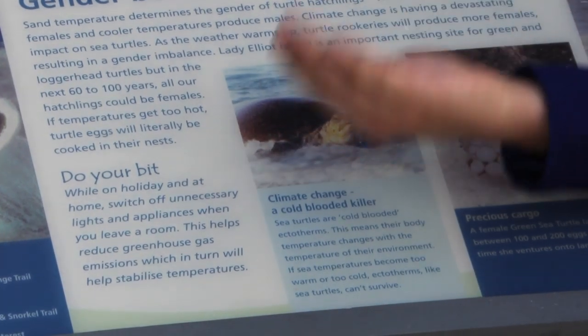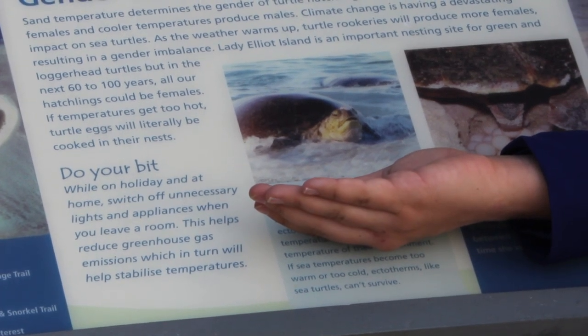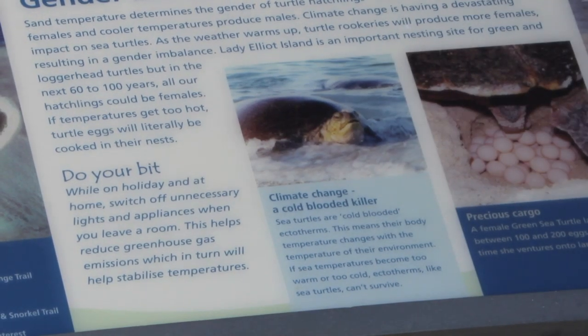Of the six species of sea turtles found in Australian waters, three species are commonly seen in the waters around Lady Elliot Island: the green turtle, the hawksbill turtle, and the loggerhead turtle.